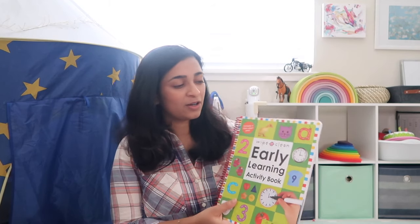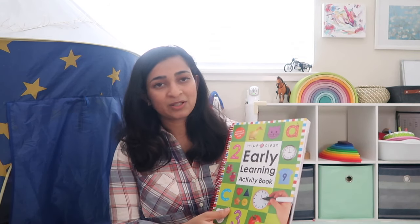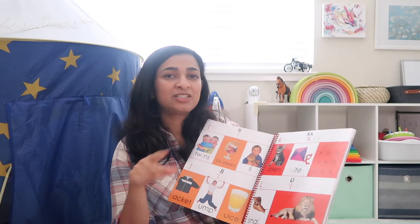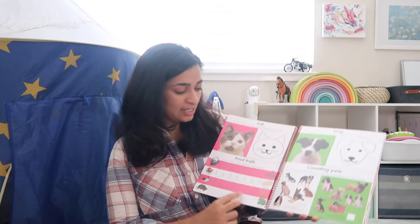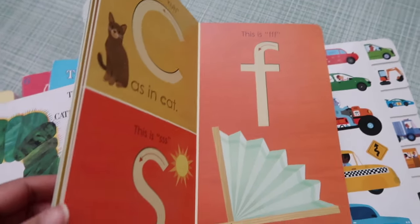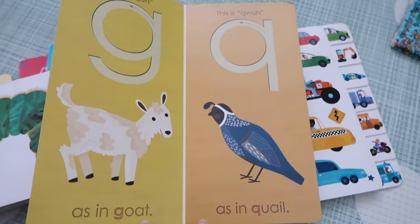When Vikrant was closer to three I got him wipe clean activity books by Pretty Baby. Some kids get into these much earlier and some don't. They encourage the child to make circles, draw straight lines, curvy lines and all those things. I'm not pushing this on him at all — sometimes he'll just scribble — but these are dry erase so you can use a whiteboard marker and eraser to clean it right up. This one called Montessori Letterwork has alphabets in sandpaper so they can run their finger over it and feel the texture — similar to what they do in Montessori schools.